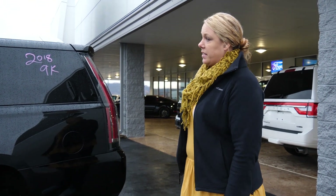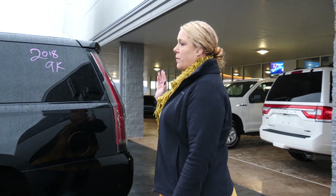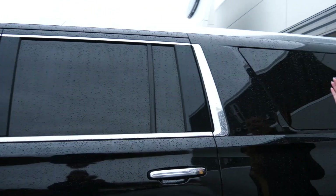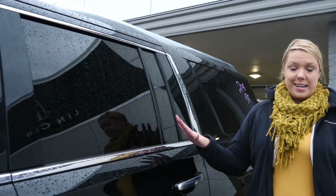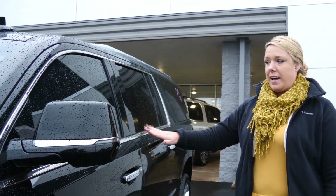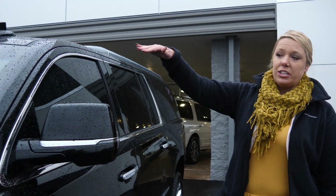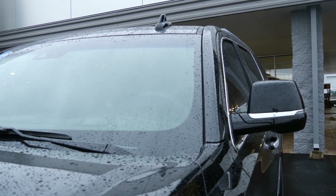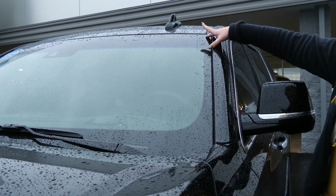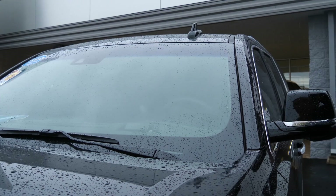Now you were asking me about the tint on the windows. So as you can see, the back right here is actually dark, as well as this window is dark. Now when you get to this one, it has a little bit darker than the factory tint on it. The windshield is not tinted — it does look like it is tinted in the pictures, but it does have the stripe that goes across it so you're able to see out.